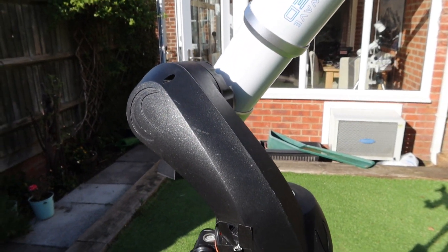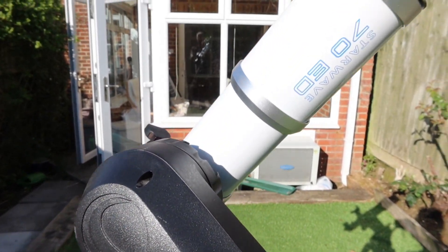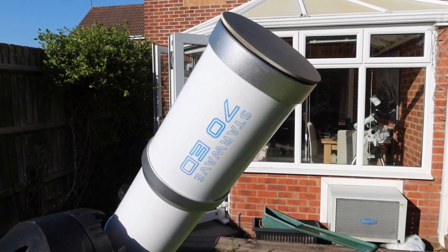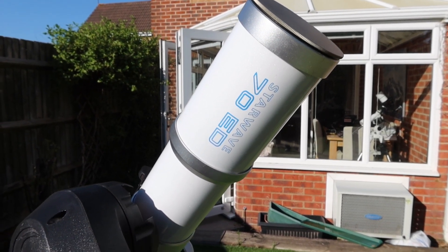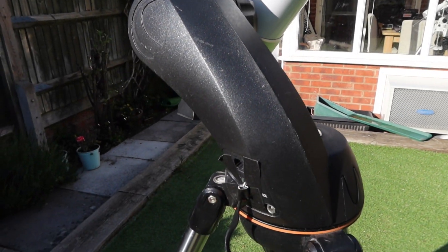It's a Celestron Nexstar Altaz mount, and onto that I've got an Altair Astro Starwave 70 ED refractor. I'm going to be using a Canon DSLR to take the photographs.